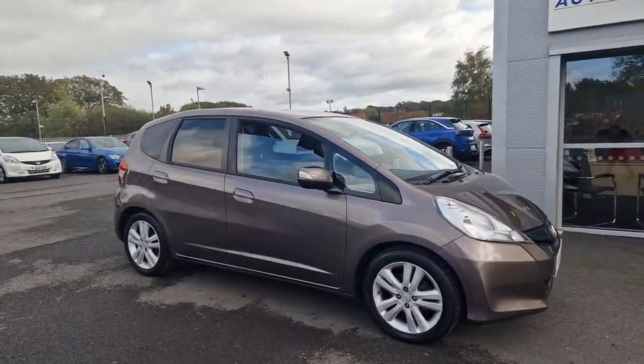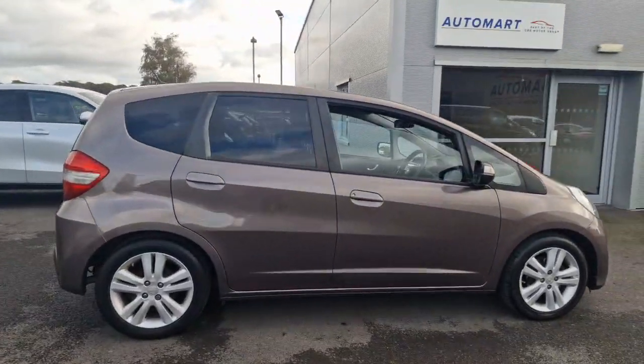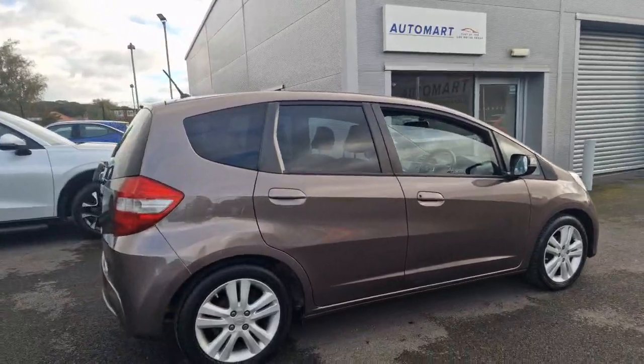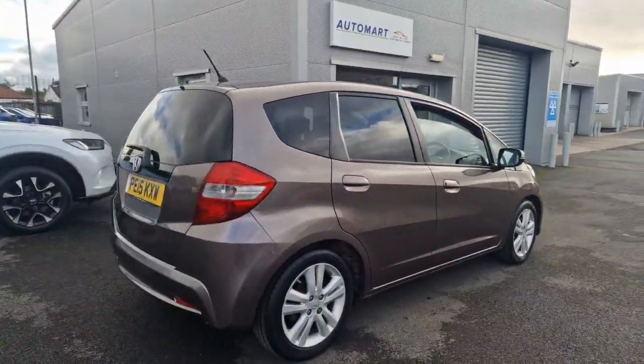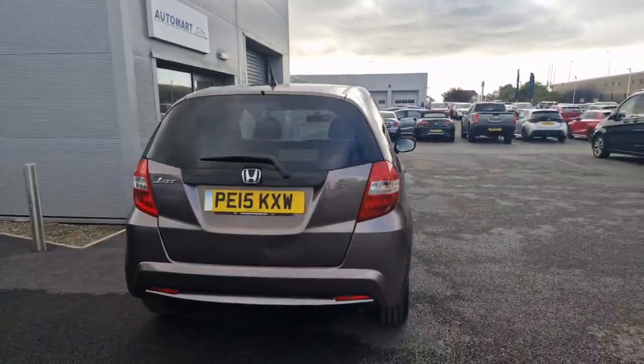This car was originally bought from Southport Honda themselves, and all the service history that it's got — which is phenomenal — has all been done by Southport Honda. It's in a really good condition, with only 50,000 miles on the clock.